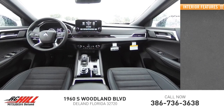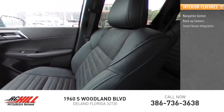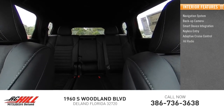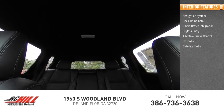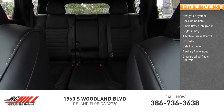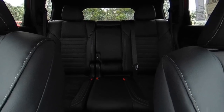Inside you'll find navigation system, backup camera, smart device integration, keyless entry, adaptive cruise control, HD radio, satellite radio, auxiliary audio input, steering wheel audio controls, and keyless start. Drive away with a great deal on this vehicle.